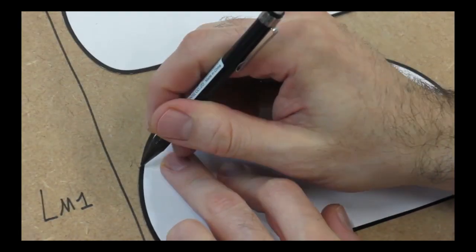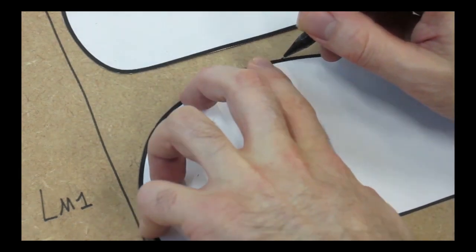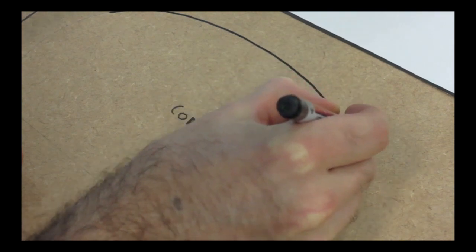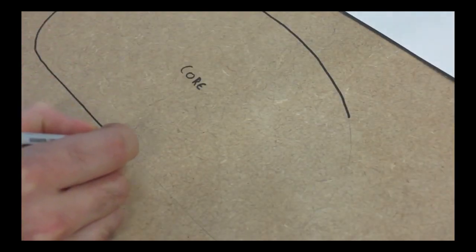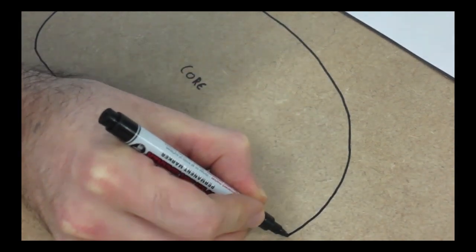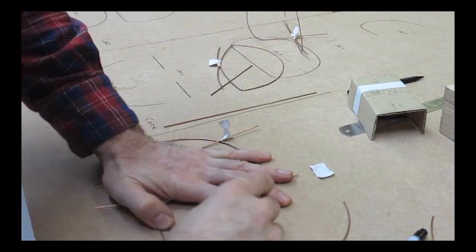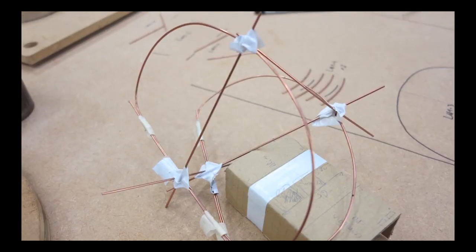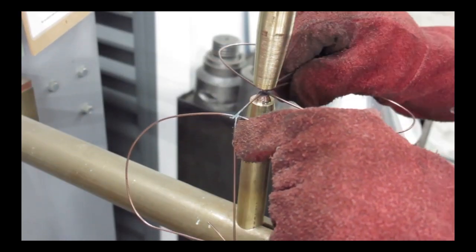Then started a tedious task of shaping the wireframe following the patterns made in AutoCAD. Reverse engineering tech was interesting, as this work was purely manual. Bending metallic rods is more difficult than you think, but it is nothing compared to fixing them together.